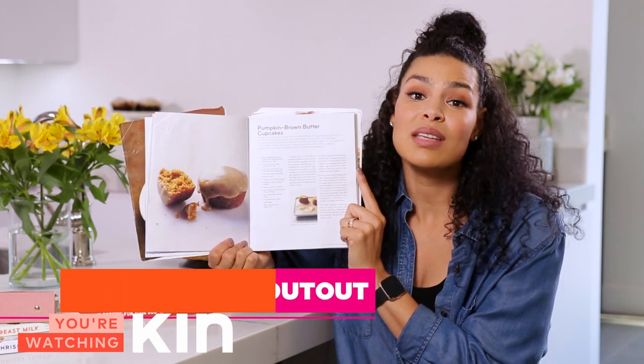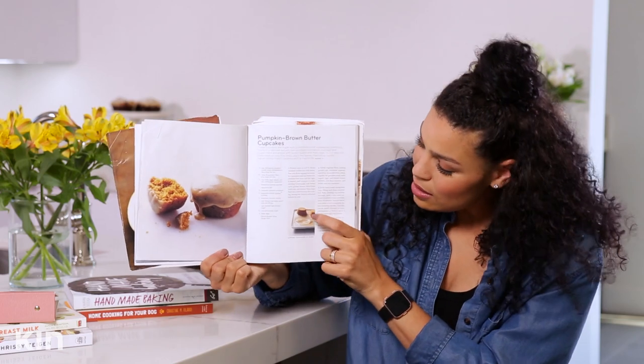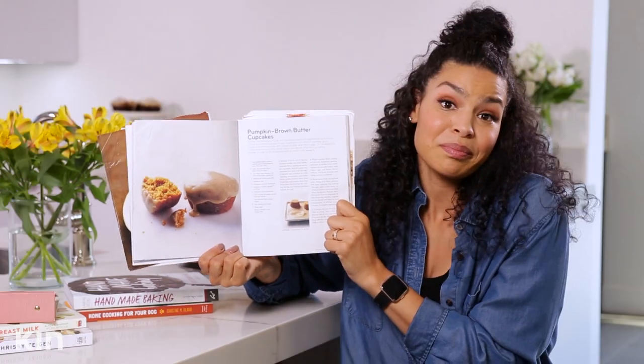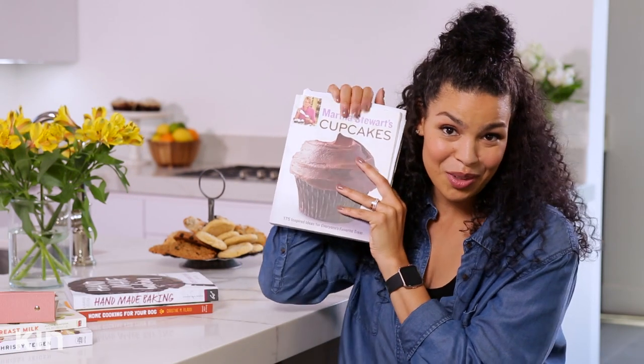If any of these recipes sound good, let me know in the comments and maybe we'll make them. This one was delicious. I learned a little tip here — instead of trying to ice it on top, you just flip them upside down and dip them in the icing yourself. I would like to thank Martha for this cookbook because I don't know what I'd do without it, and I'll be keeping this one for a long time.